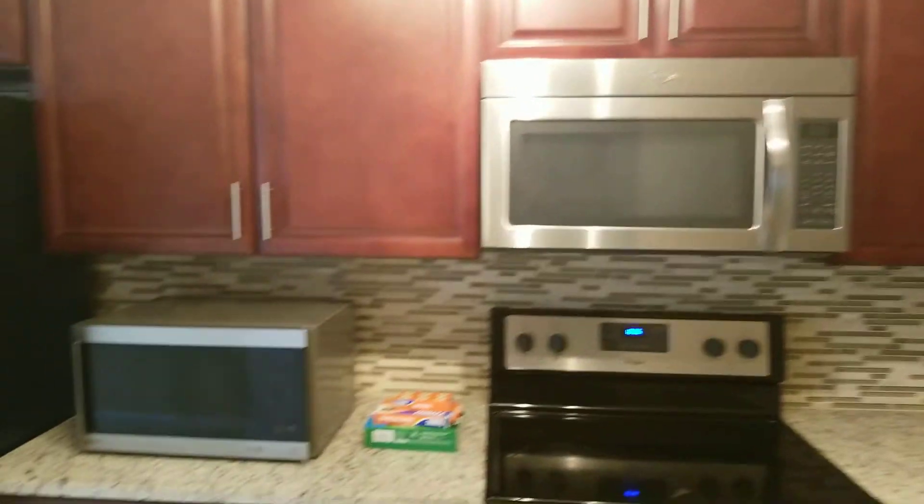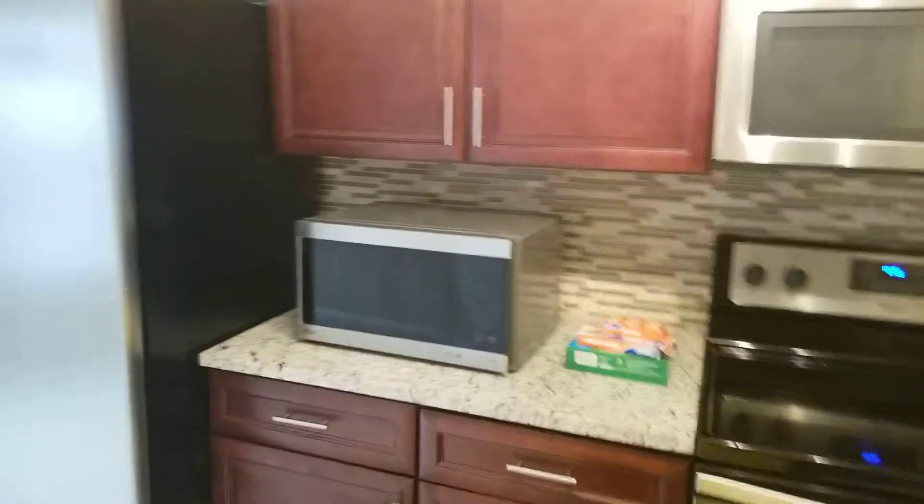All set, ready to go. This microwave is not working but we're going to leave it there, and we're going to keep this one here so they have a microwave in the property, but the top one doesn't work.